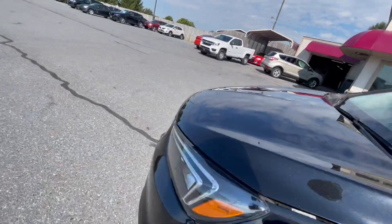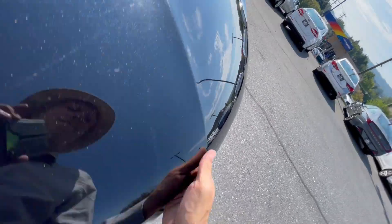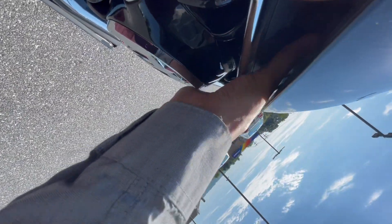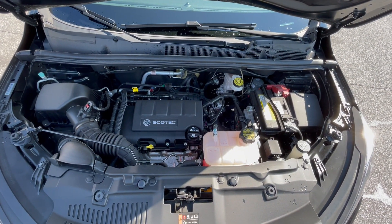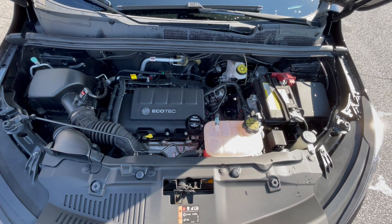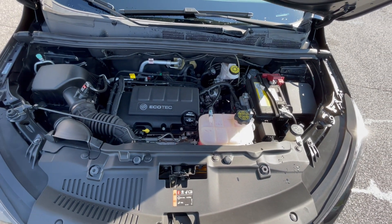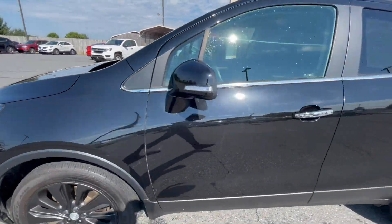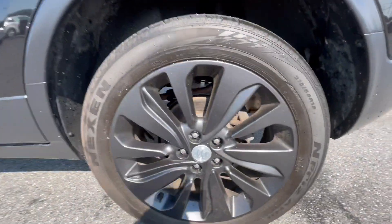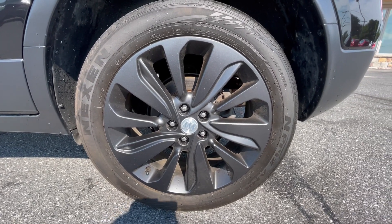I'll show you underneath the engine bay here. This is the 1.4-liter turbo — it makes about 138 horsepower, and since it is a smaller vehicle it does have a good amount of get-up-and-go to it. The exterior color is Ebony Twilight and they have these really nice black nickel-ish metallic rims on it as well.